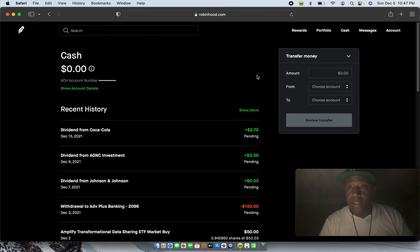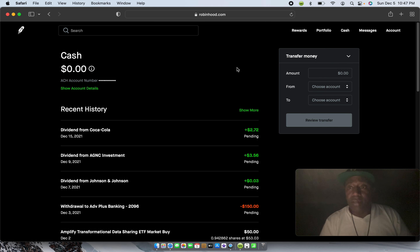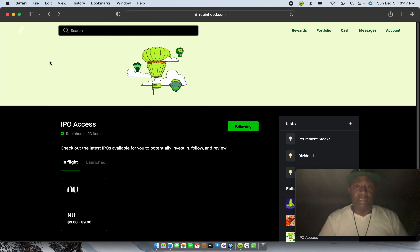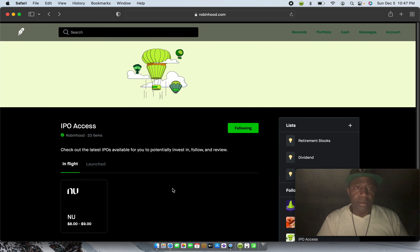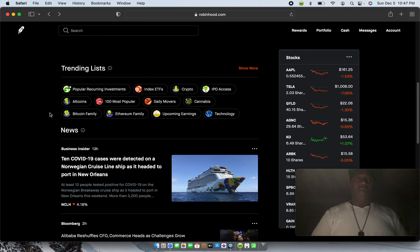Let's go over to messages. Anytime you invest, it'll tell you when your money is being transferred. You can see I had a transfer on December 2nd — I transferred $150. Here's another one: I got a dividend on one of my investments from Global X. Basically, this message center tells you everything that you do, so if you think you missed something, you haven't — it's all going to be in the message center. Let's go back to the front page.